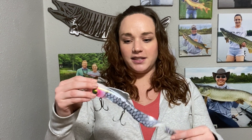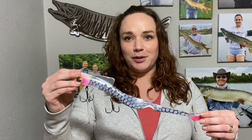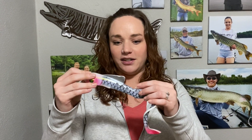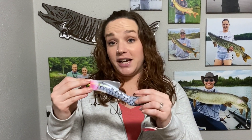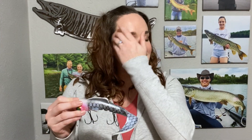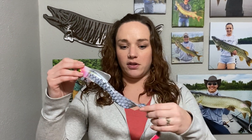We'll start with this regular Pro Bulldog. I don't know what this color is called — it's pretty, is the key. I like throwing plastics and I've had a lot of success on them. Most of the big fish I've caught have come from Medusas, Bulldogs, that kind of thing. So it's always good to have a good plastic bait that you can throw.